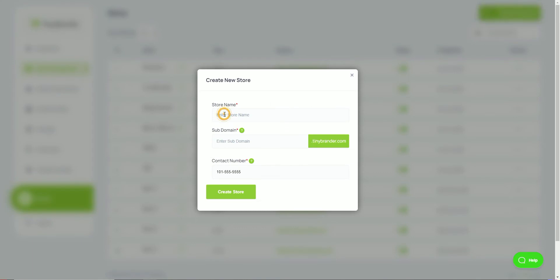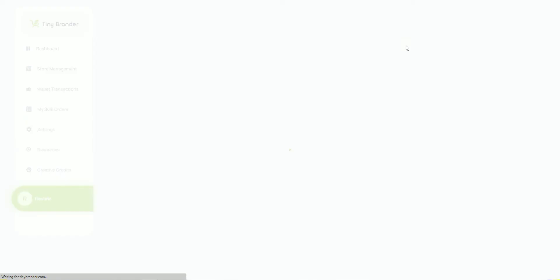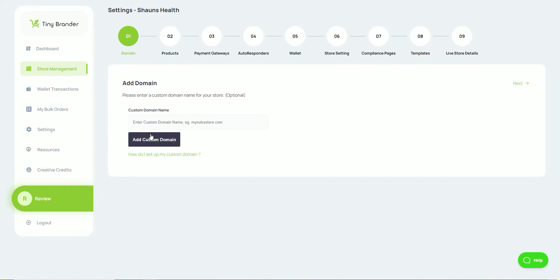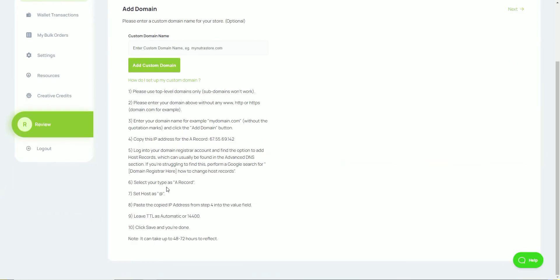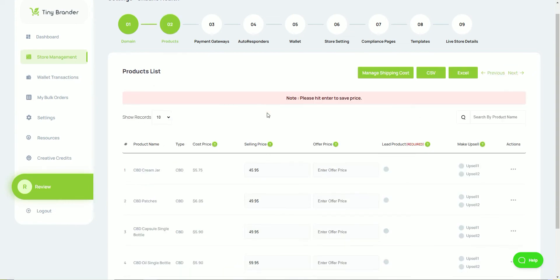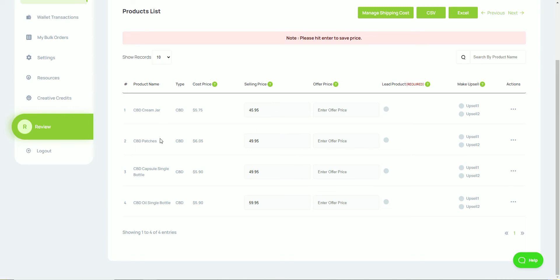Once that's done, you can start creating a site. It's really easy — you give the store a name, leave a contact number (because no one's going to buy from a website without one), then click 'create store.' Next you choose your products — I chose CBD — then you can add a custom domain and point it to this store. There are instructions and further videos in the resources to show you how to set that up. These are the products available: cream, patches, capsules, and oil. You can see the suggested selling price, and you can change that along with the offer prices and upsell pricing.